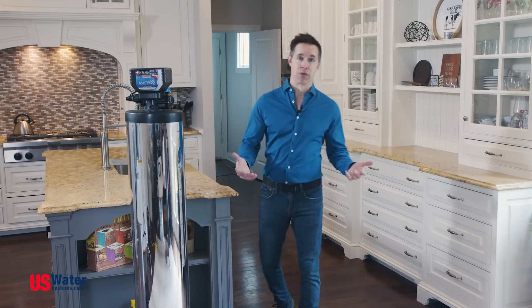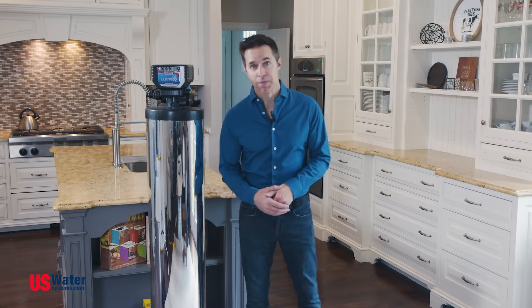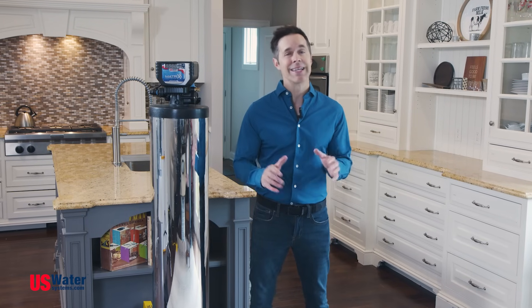Dry skin, bad hair days, stiff laundry, scale buildup on your fixtures and pipes? One thing's for sure, hard water is a pain in the neck.